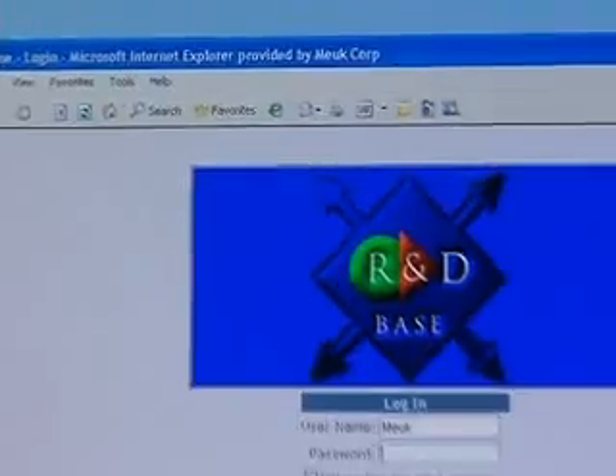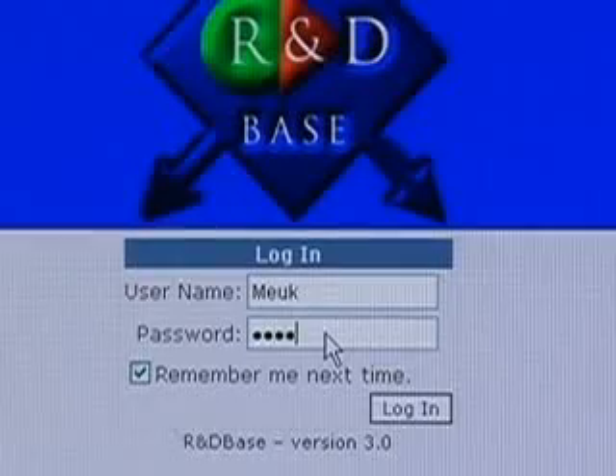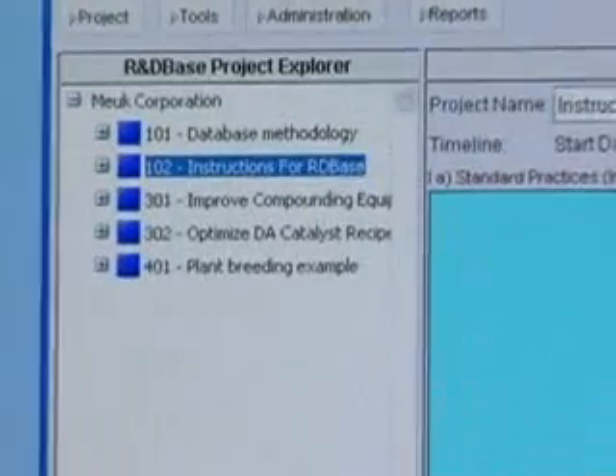R&D Base streamlines the process of writing up project descriptions because it allows them to go in and enter their information, their project descriptions and their cost allocations. And we can go in and look it over and return responses within a day.